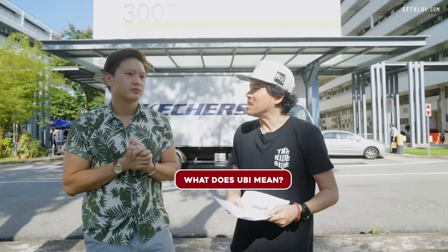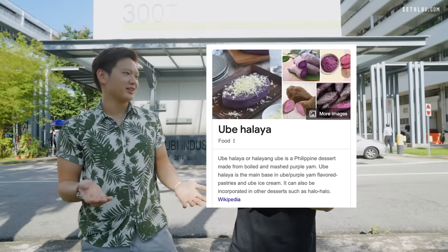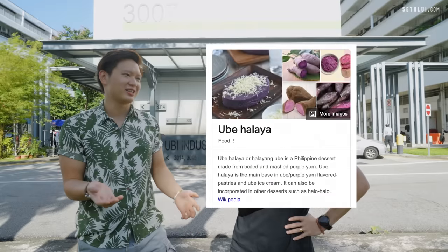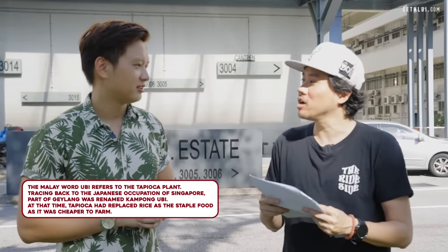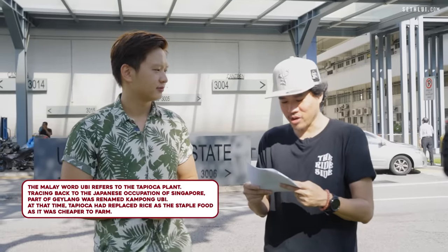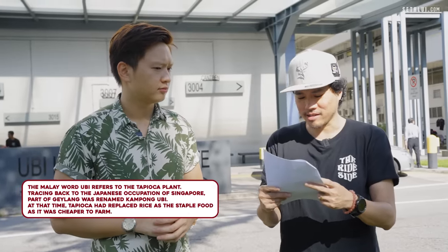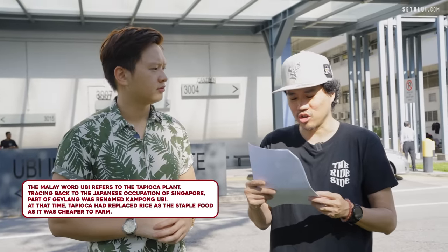What does Ubi mean? Ubi sounds like 'ubae' in Tagalog, which means tapioca — cassava, that kind of thing. Ubi refers to the tapioca plant. Tracing back to the Japanese occupation of Singapore, part of Geylang was renamed Kampong Ubi. At that time, they used tapioca to replace rice as the staple food since it was cheaper to farm.